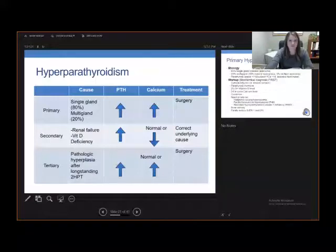Similar to primary hyperparathyroidism, the treatment for this is surgery. And note, with all three of these, the parathyroid hormone is elevated, as these are three forms of hyperparathyroidism. It's all about what the calcium is doing.